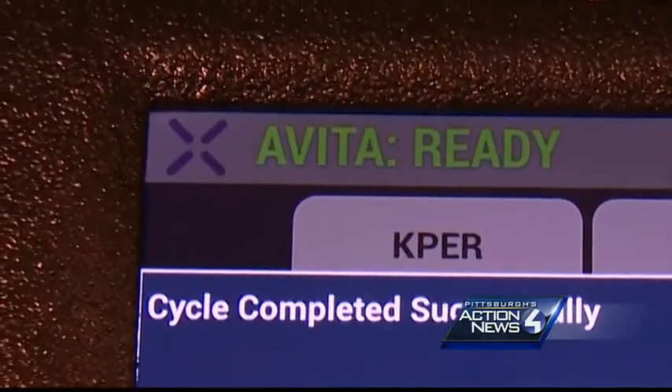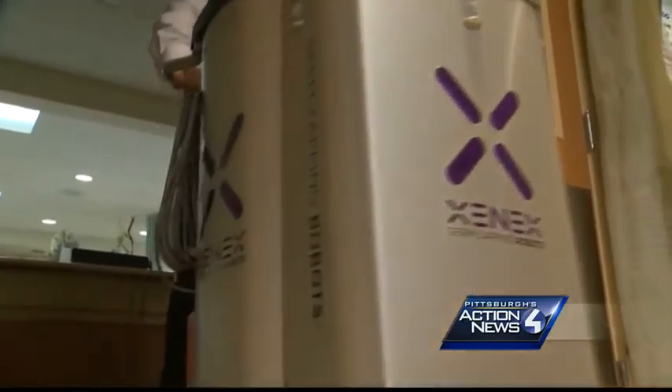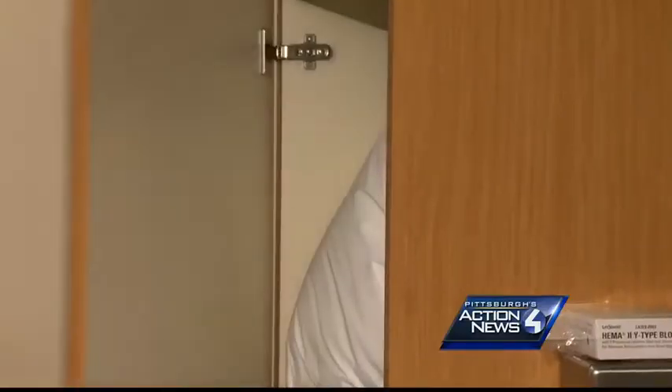The new technology is something we're very excited about. It adds an additional layer of security. Meet Avida. She's rolled into Sharon Regional Hospital rooms after humans clean up, pull sheets, and open cabinets.